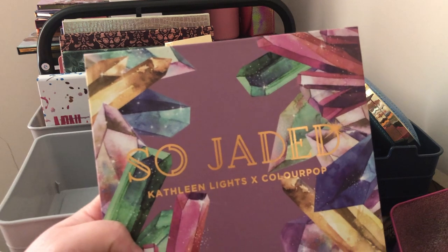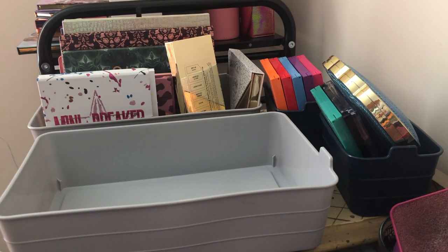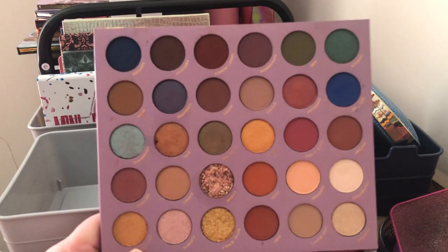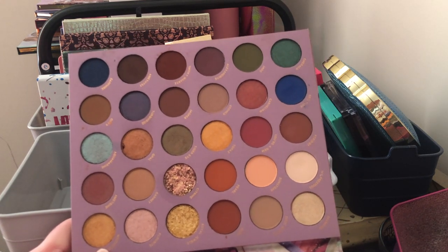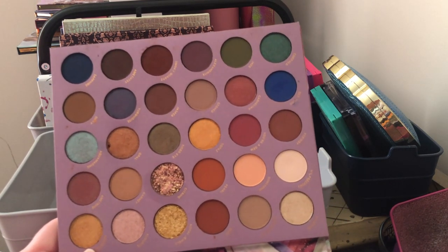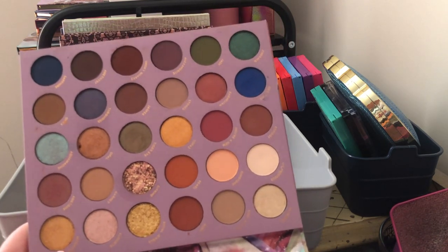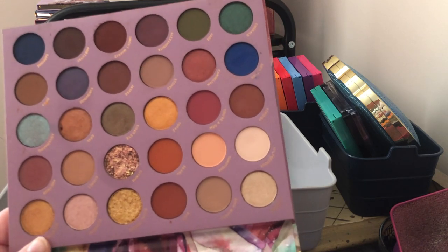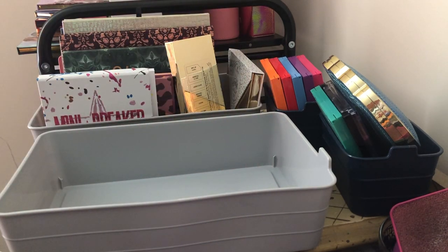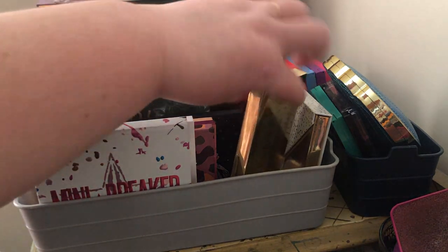Next I have my ColourPop So Jada palette with Kathleen Lights — I'm definitely keeping this. I'm probably going to keep all my big ColourPop palettes because I just love them. This is a beautiful jewel-tone palette — if y'all don't have this you need to go get it. It's the only Kathleen Lights ColourPop collab I got but I'm so glad I got this one; I really love the color story.